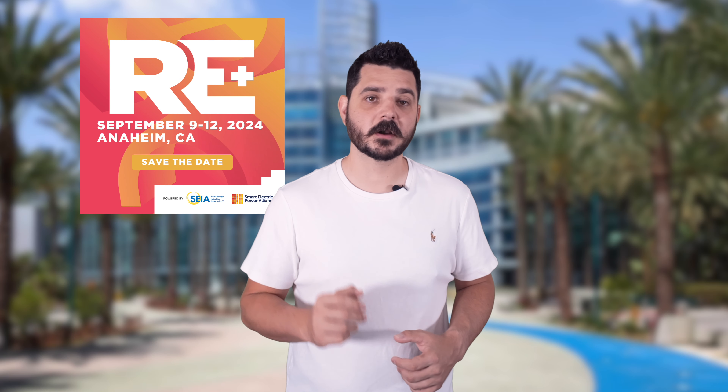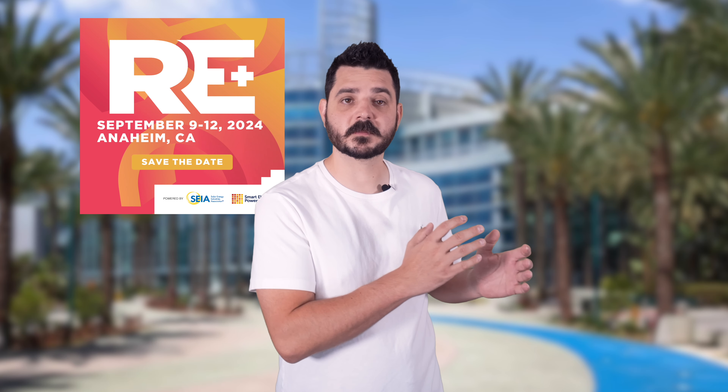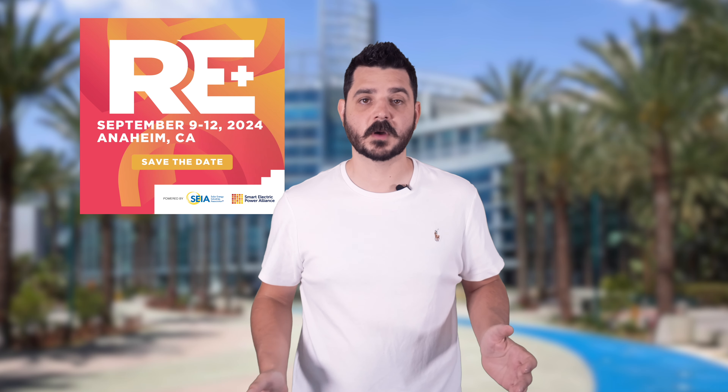Hey everyone, Dale here, and I'm thrilled to announce that we'll be attending the biggest renewable energy convention of the year, RE Plus Anaheim. This is going on from September 9th through the 12th.